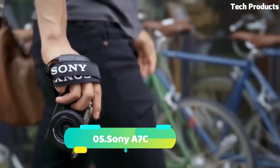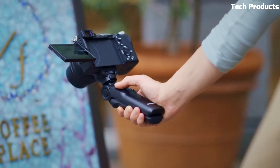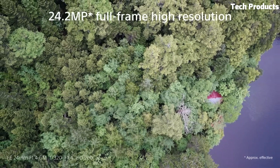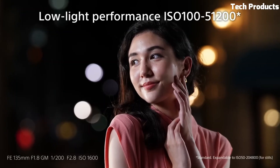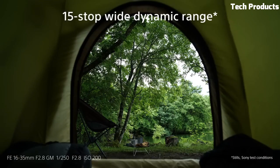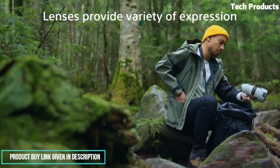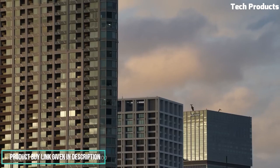Number 5: Sony A7C. The Sony A7C is a compact full-frame mirrorless camera that offers professional-grade imaging capabilities in a smaller and lightweight form factor. It features a 24.2-megapixel Exmor R CMOS sensor and the powerful BIONZ X image processor, delivering exceptional image quality with impressive dynamic range and low-light performance. The A7C incorporates a 5-axis in-body image stabilization system, enabling steady shots and smooth video recording. It supports high-resolution 4K video recording with full pixel readout and offers various picture profiles and creative options.